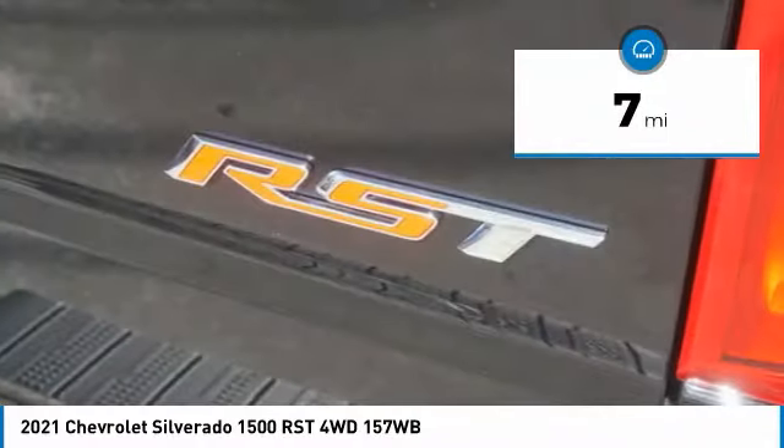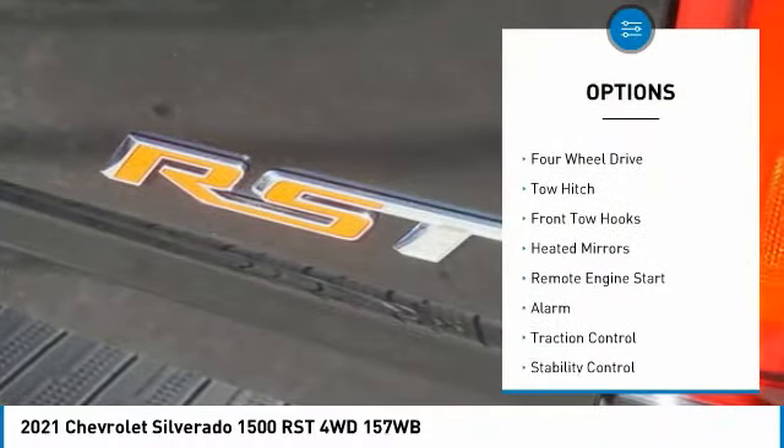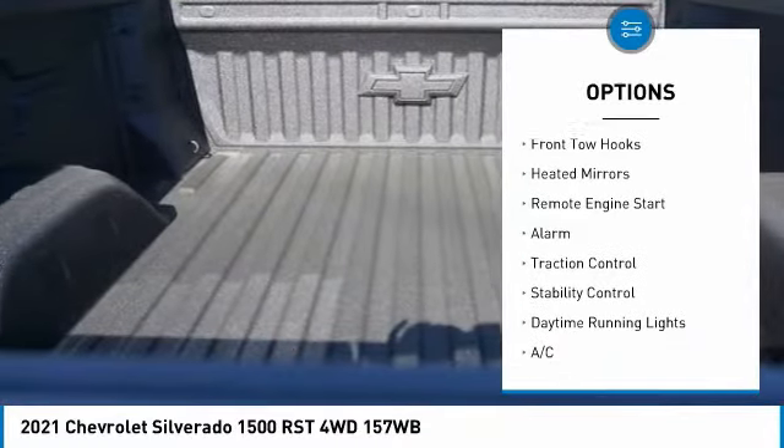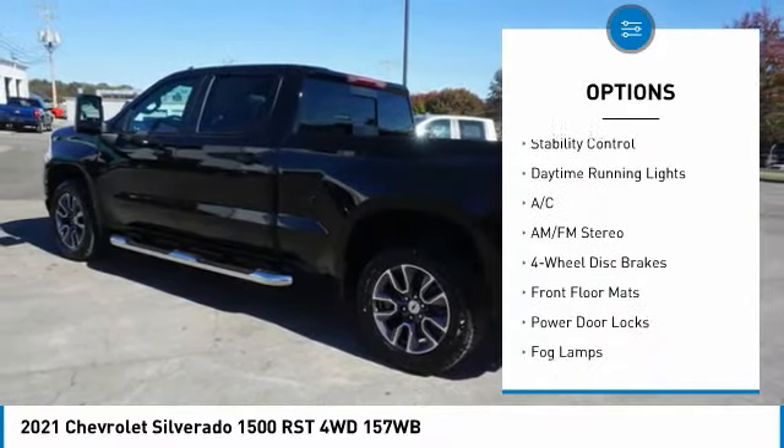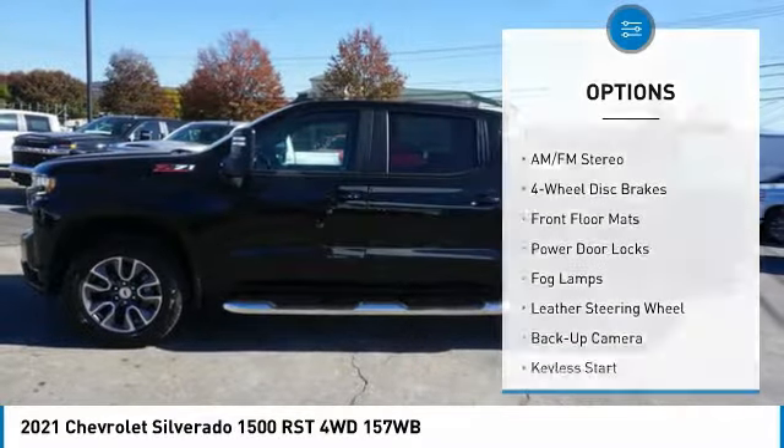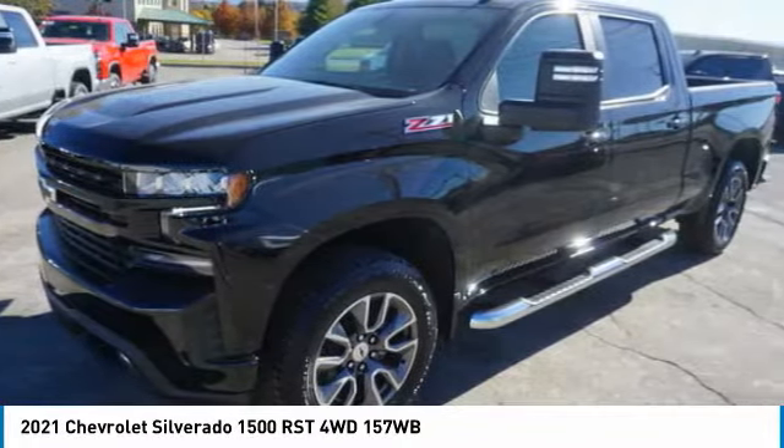Here are some of this vehicle's great options: tire pressure monitor, four-wheel drive, tow hitch, front tow hooks, heated mirrors, remote engine start, alarm, traction control, stability control, daytime running lights.